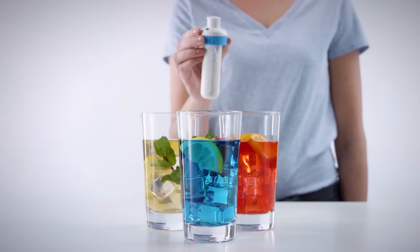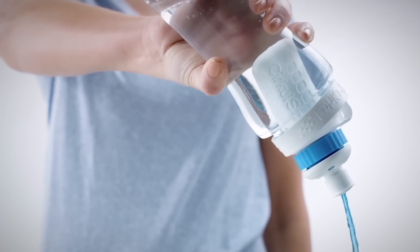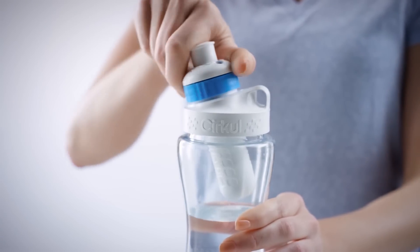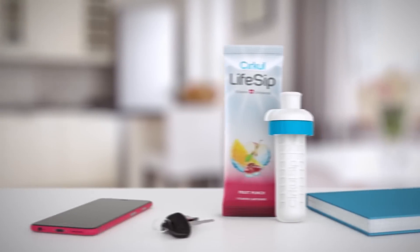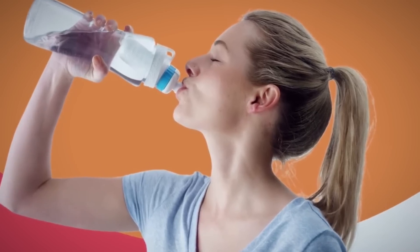Flavor cartridges are placed into the top of the bottle, and when you turn the dial, the water flows through the cartridge and delivers flavor without tainting the water. This means you can change flavors easily, creating a taste you enjoy without giving in to the temptation of sugary and unhealthy beverages. This eco-friendly bottle is BPA-free and delivers vitamins, electrolytes, and caffeine in a healthy, fun, and cost-effective way.